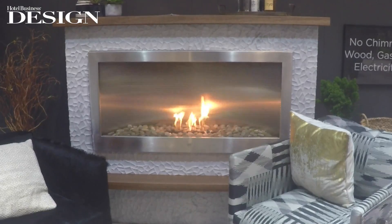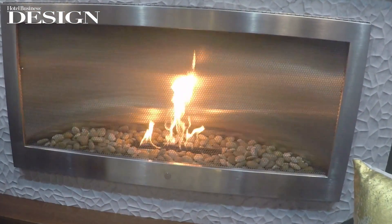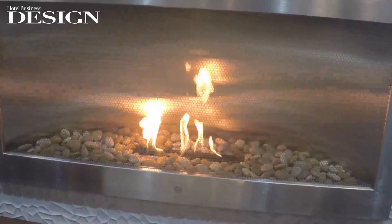It's a great place to come here to the HD Expo, the boutique design, so that people can see our new products. This latest one we call the Horizon, and it's very wide. The back is reflective, so that magnifies the image of the flame.